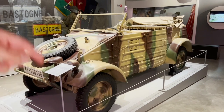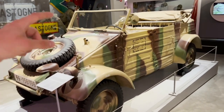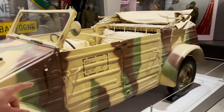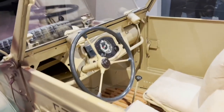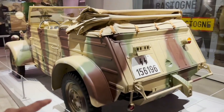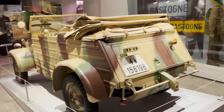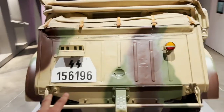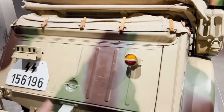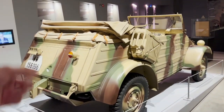Here we can see an original Kübelwagen — an original command car. It's been repainted but it was a really nice job, and inside it's also very nicely restored, looking fresh and clean but still authentic. There's also an SS license plate on the back with original parts. In my re-enactor club in Saint Petersburg we also had a Kübelwagen — I really like this car.